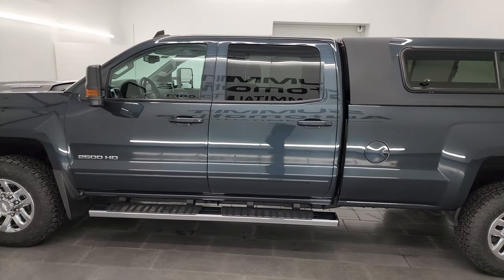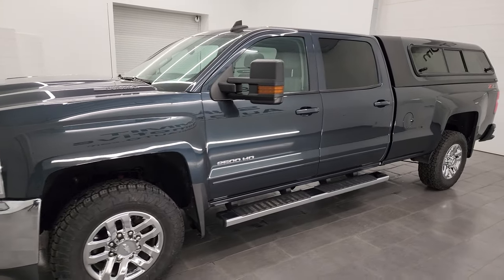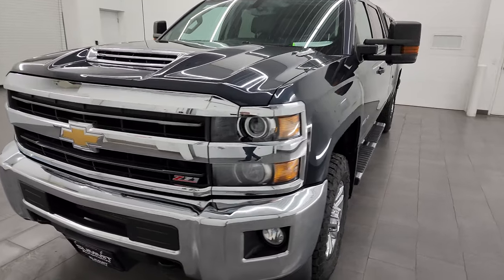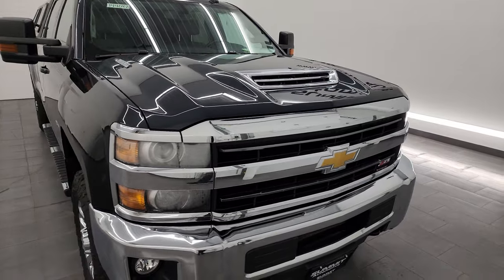This 2019 Chevy Silverado 2500 has the 6.6 liter Duramax diesel engine — it's the L5P engine which puts out 445 horsepower. It's paired up with the Allison six-speed heavy duty automatic transmission.